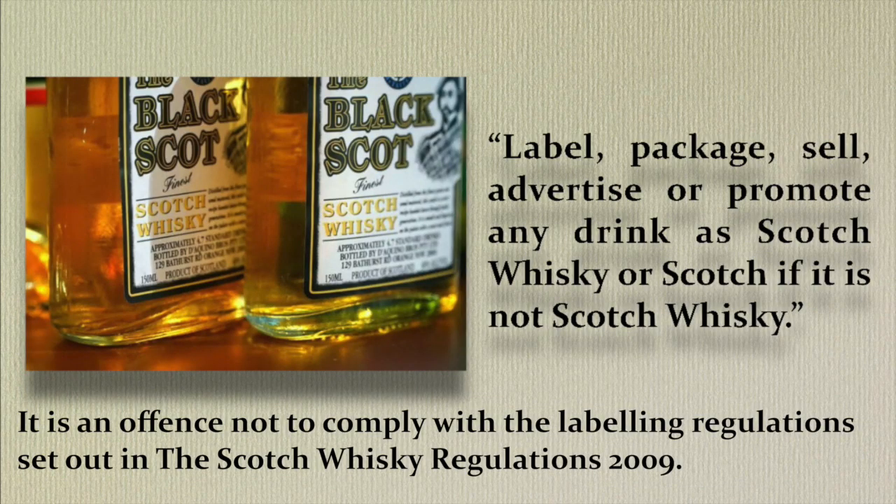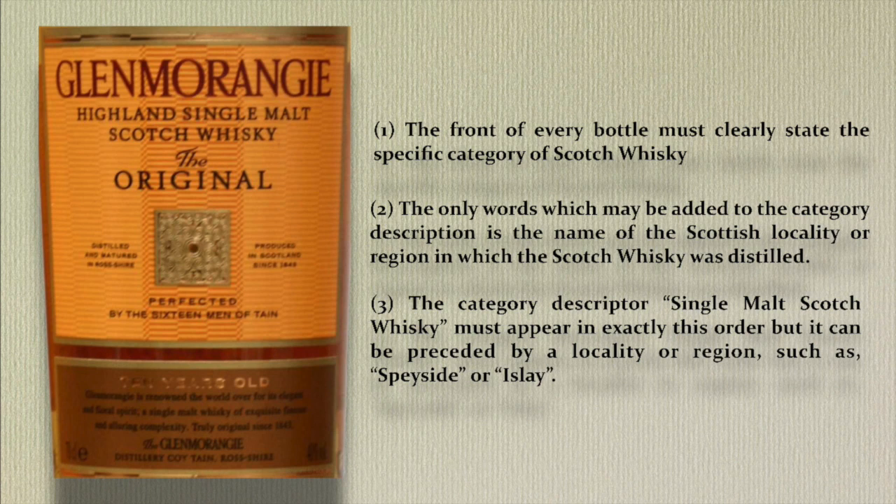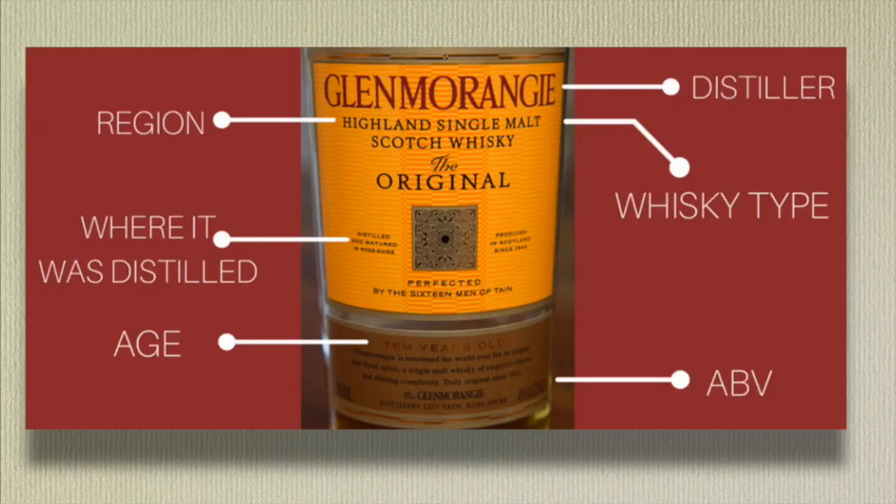It is an offense not to comply with the labeling regulations set out in the Scotch Whiskey Regulations 2009. It is also an offense to label, package, sell, advertise, or promote any drink as Scotch Whiskey or Scotch if it is not Scotch Whiskey. The front of every bottle of Scotch Whiskey must clearly state which specific category of Scotch Whiskey it falls into. The name of the category must be printed in a manner that clearly shows it is a sales descriptor for Scotch Whiskey.